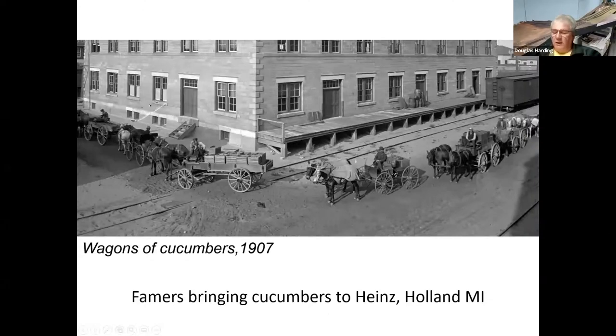Here's a photo of farmers bringing their cucumbers to the Heinz facility in Holland, Michigan, of all places. I have no idea how that got in here.